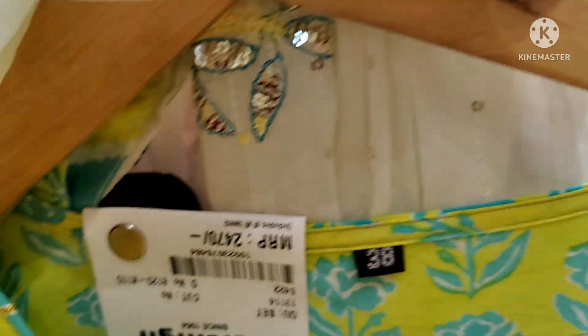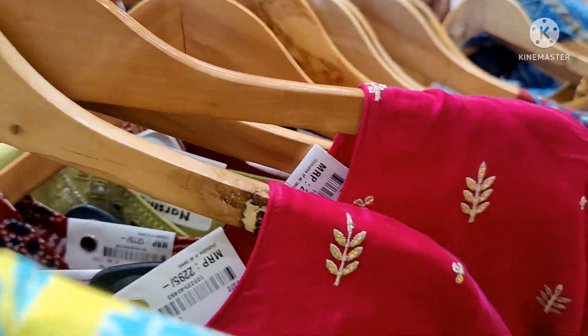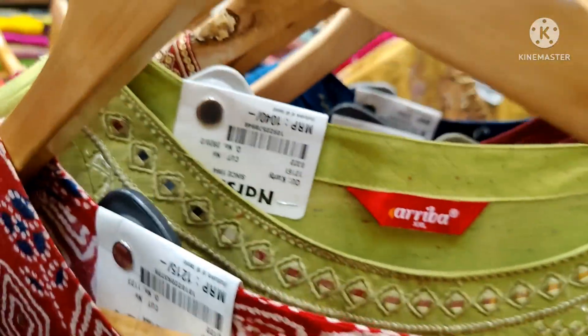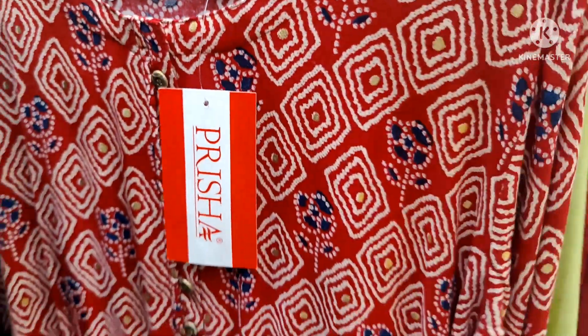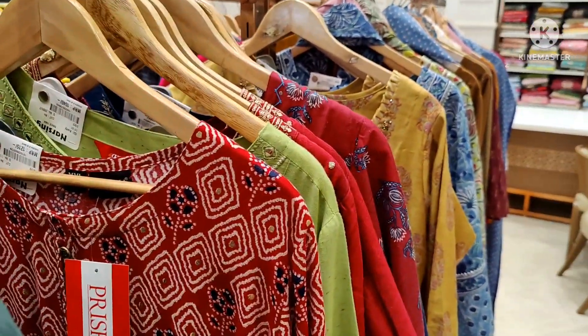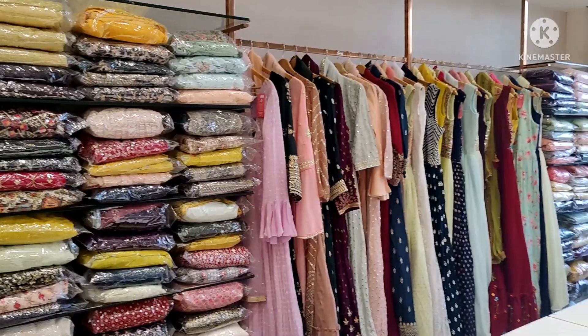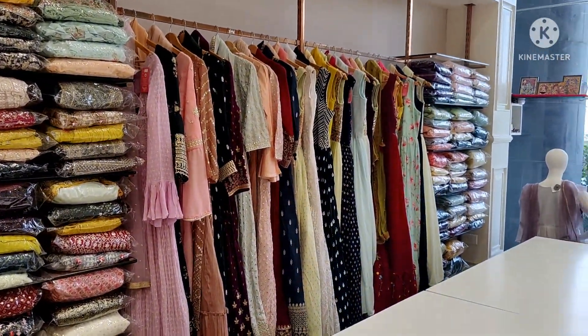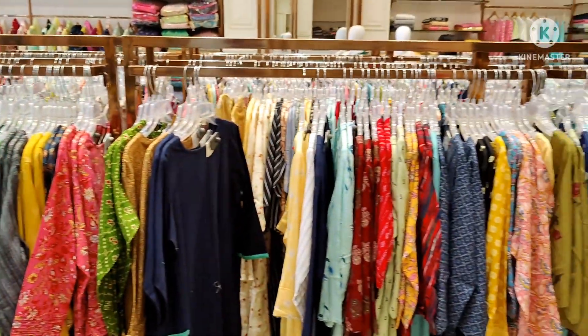The green dress is about 2,400. The order is not available. The sizes and prices are easy to order. This is the part of the dress, and the other is the part of the dress.